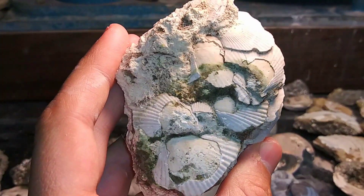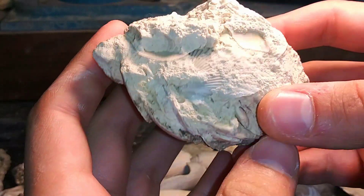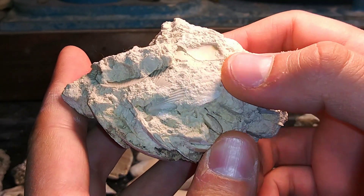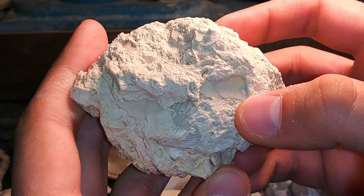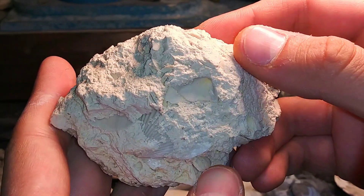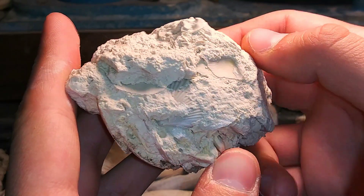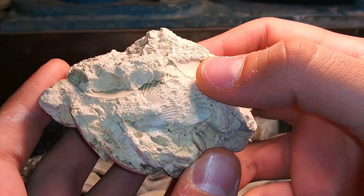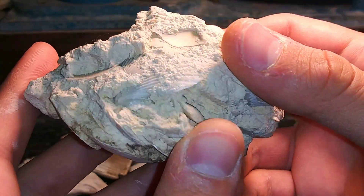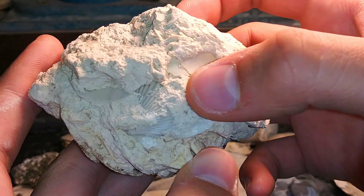This one is just loaded with them. There's actually a really nice one that's still complete on the backside. And I will likely be excavating that in an upcoming video. Because the process is drastically different than the way I excavate the baculites and ammonites. This material is so much softer. So I'll be doing a video on that one for sure. Because that is a very nice scallop in there.